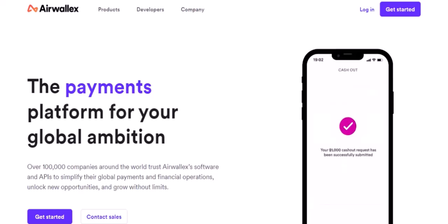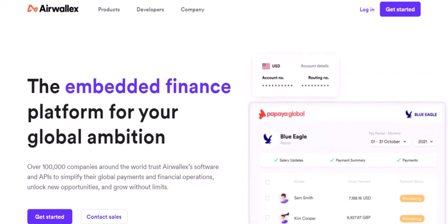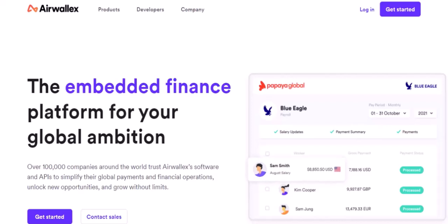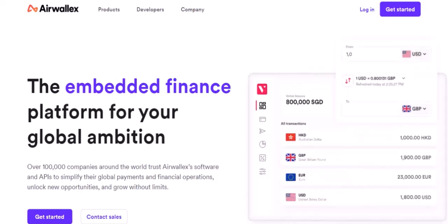Ever needed money to land in someone's account, like, yesterday? Maybe you're a business owner chasing a supplier payment, or perhaps you're sending funds to family overseas. Whatever the reason, waiting for money to transfer can feel like watching paint dry, except way less colorful.